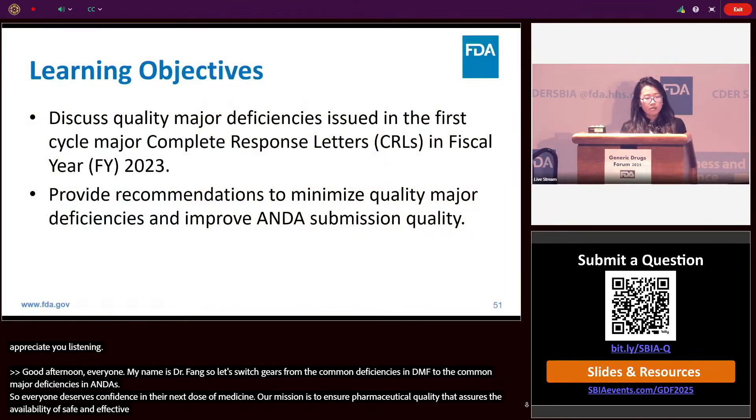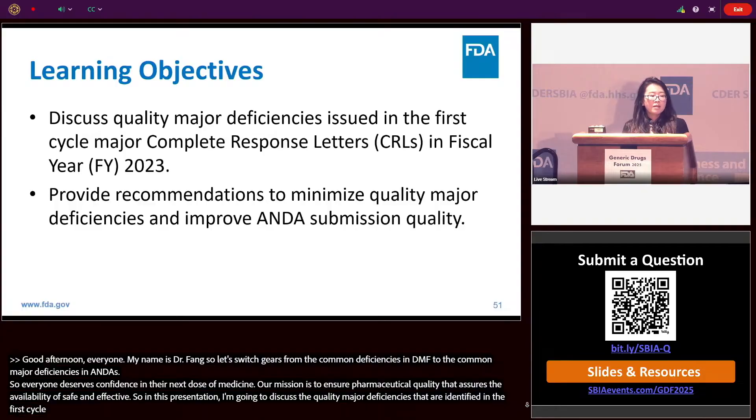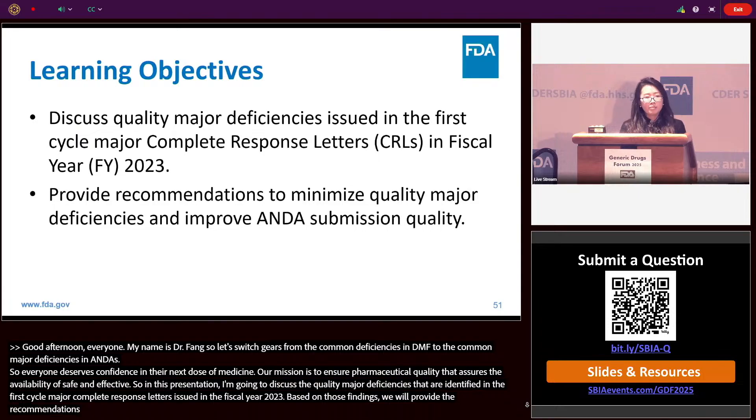In this presentation, I'm going to discuss the quality major deficiencies identified in the first cycle major complete response letters issued in fiscal year 2023. Based on those findings, we'll provide recommendations to ANDA applicants to minimize quality major deficiencies and improve ANDA submission quality.